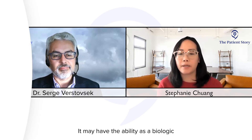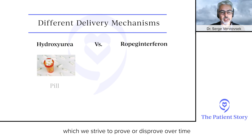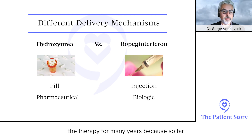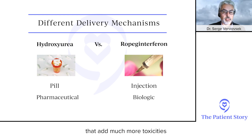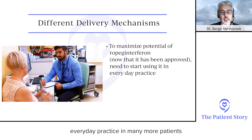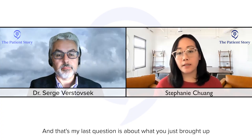As a biologic, ropeg may have the ability not just to control the disease but to change its natural history — that's the big potential we strive to prove or disprove over time. The key is that you can provide the therapy for many years. In the past, the old-fashioned interferons given more frequently caused more toxicities, limiting use to maybe three to five years maximum. This one is different.